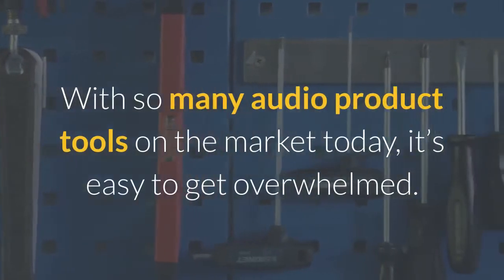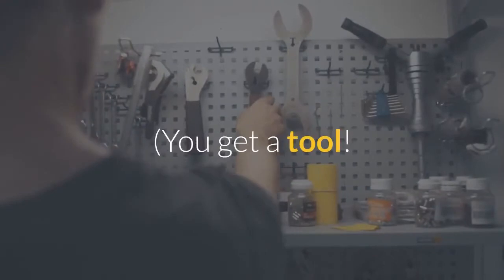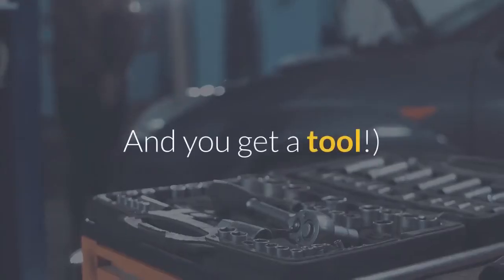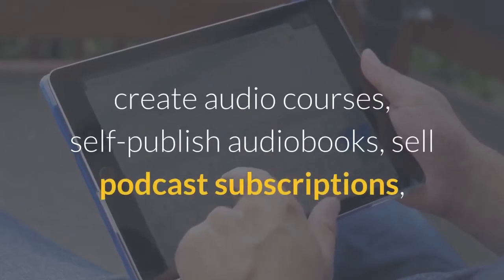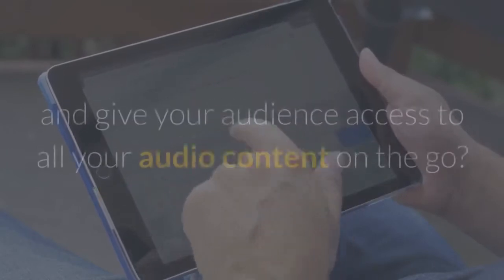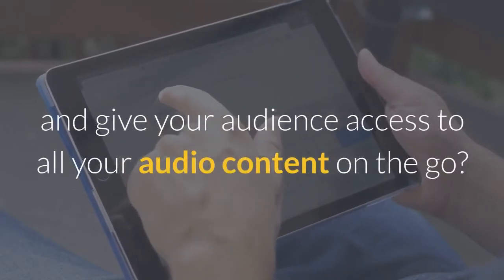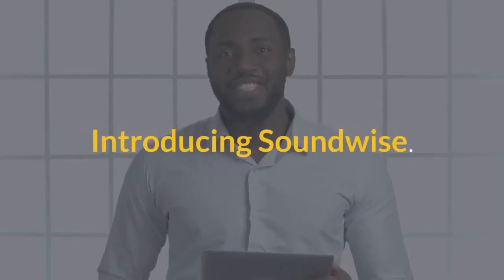With so many audio product tools on the market today, it's easy to get overwhelmed. You get a tool. And you get a tool. How many tools does it take to make podcasts, create audio courses, self-publish audiobooks, sell podcast subscriptions, and give your audience access to all your audio content on the go? Just one. Introducing Soundwise.